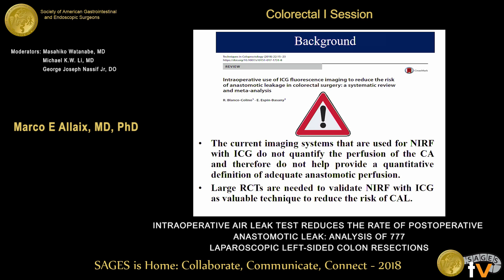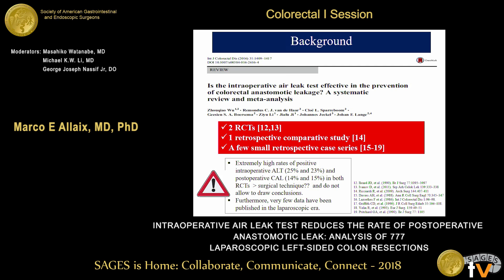Looking at the literature assessing the real role of the air leak test, we must acknowledge that there are only two small randomized controlled trials, one retrospective comparative study published in 2009 in Archives of Surgery by Ricciardi's group, and very few small retrospective case series. One randomized trial dates back to 1990, and the more recent one published in 2011 is burdened by extremely high rates of positive intraoperative air leak tests — over 20% — and high postoperative anastomotic leakage rates. No firm conclusions can be drawn from this literature, and there are very few data regarding laparoscopic surgery in these patients.